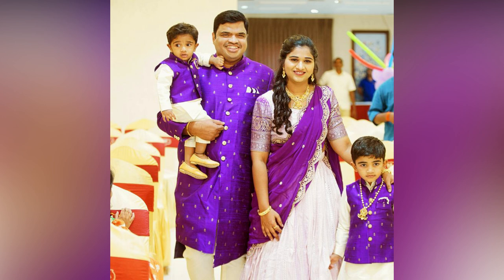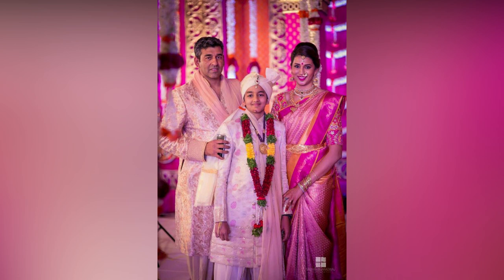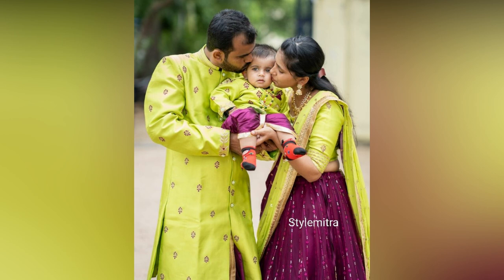You might be picturing all the outfits together during the design process, but make sure to visualize them separately as well. Will each family member look great in their outfit individually?